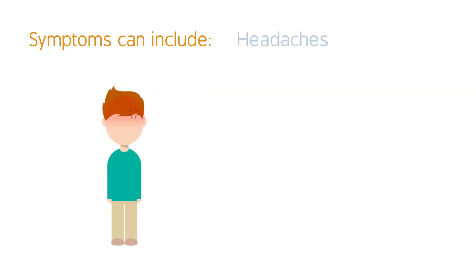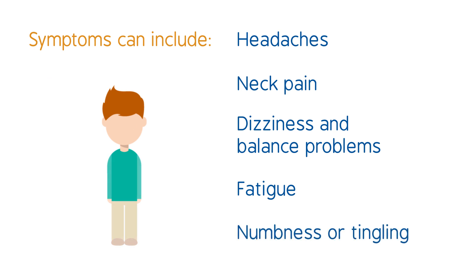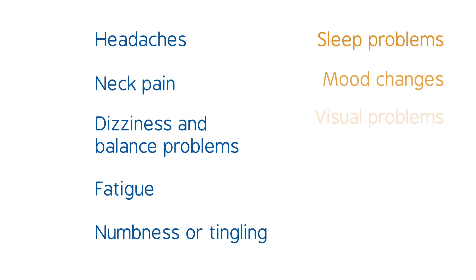Symptoms can include headaches, neck pain, dizziness and balance problems, fatigue, numbness or tingling in the arms or legs, and other neurological symptoms.